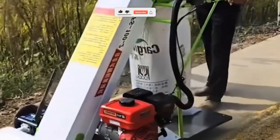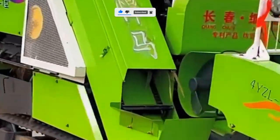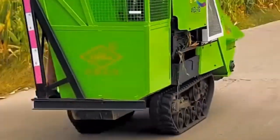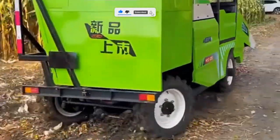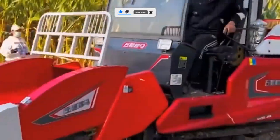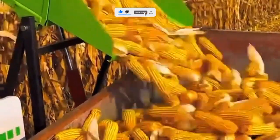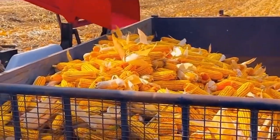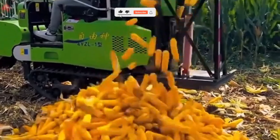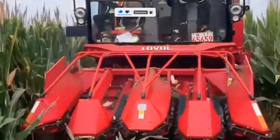You ever look at a simple farm tool and think, wait, that tiny thing does all that? Farming has come a long way from hand hoes and watering cans, and today there are tools so clever, so powerful, that they can turn backbreaking work into something that feels almost effortless. By the end of this video, you'll know 10 unbelievable farm tools — what they do, how they work, and how they make farming faster, easier, and more productive.